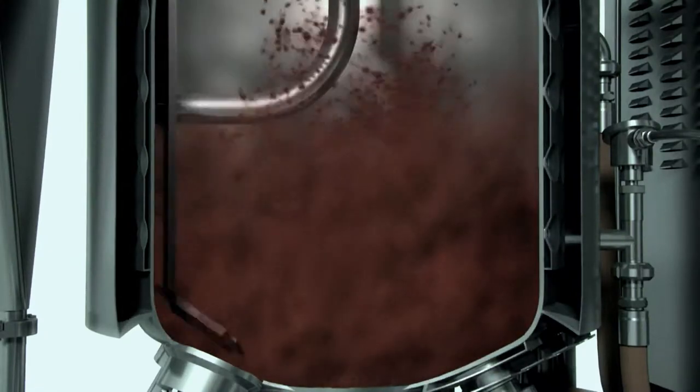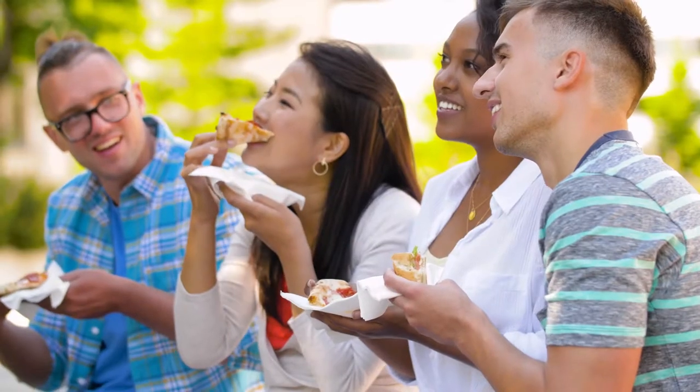Then, choose a mixer that prevents sedimentation and separation to give you a homogeneous sauce with a smooth and satisfying mouthfeel.